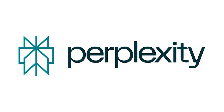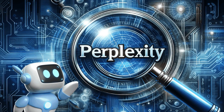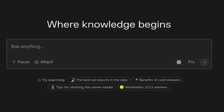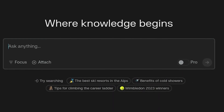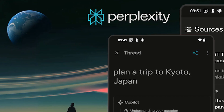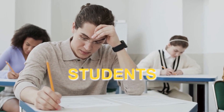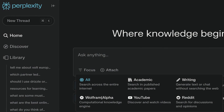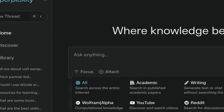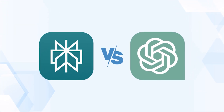Let's talk about Perplexity AI. This AI tool stands out because of its ability to handle complex queries and provide in-depth responses. It's like having an expert in your pocket that breaks down complicated topics into easy-to-understand language. What makes Perplexity AI special is its focus on clarity and precision. It's ideal for researchers, students, and anyone who needs detailed explanations, excelling in providing accurate, concise answers to very specific questions — something that ChatGPT sometimes struggles with when it gets too creative with its responses.